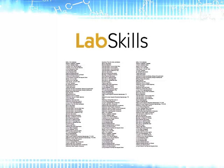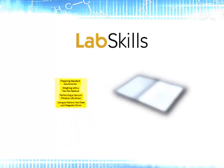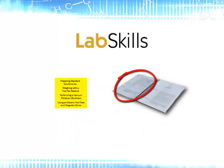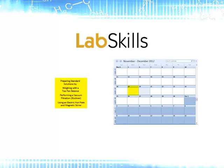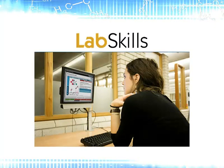Even though LabSkills is a vast resource, it has been designed to be flexible to use no matter what lab book you have. The resources can be grouped together to create a custom-built pre-lab homework that matches the specific practicals that you teach. These groups can be assigned completion dates that coincide with the dates of your labs, so when your students log on they can easily identify the work they need to do for the upcoming class.